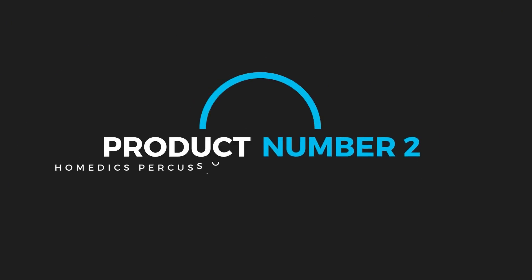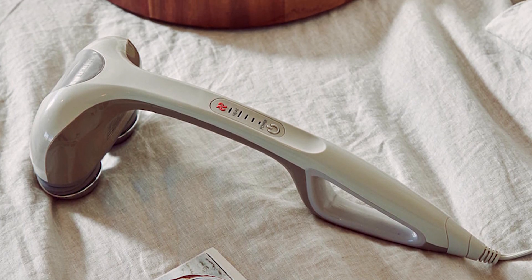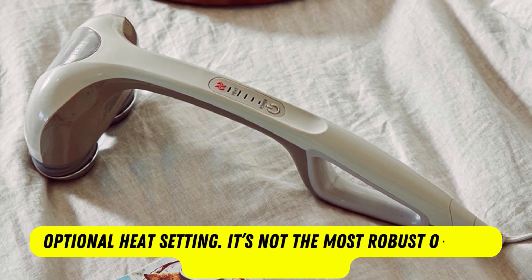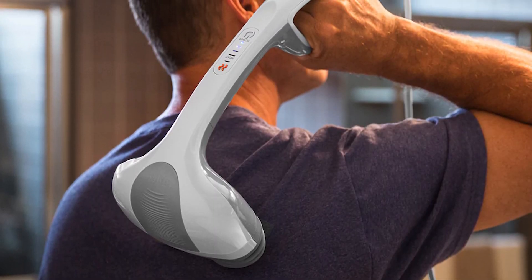Product number 2: Home Medics Percussion Action Massager with Heat. We like the Home Medics Percussion Action Massager for its simple operation, interchangeable massage heads, and optional heat setting. It's not the most robust or full-featured massager, but for the price point and durable design, it's our pick for an affordable option.